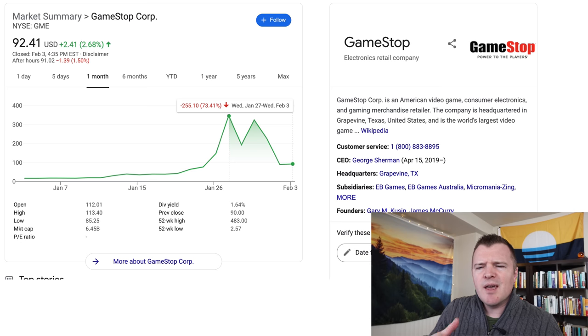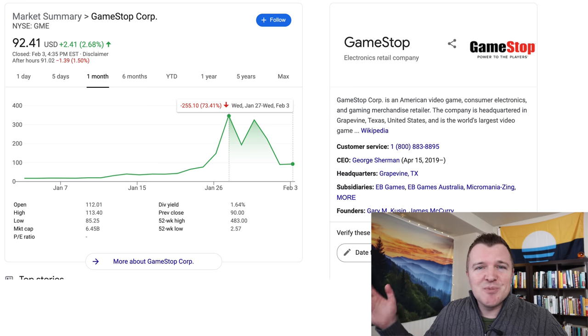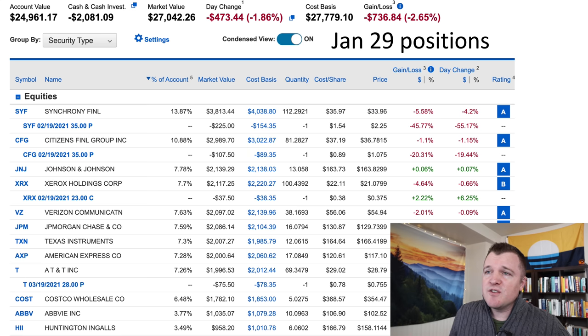Contracts expire every Friday, and the 3rd Friday of the month has the most liquidity. So I don't know if GameStop is done, but it's down 73% from its high last Wednesday. People still want to participate or pile into this stock? I'm not an expert — I can't guarantee what'll happen. These were my positions as of my last update video on January 29th.